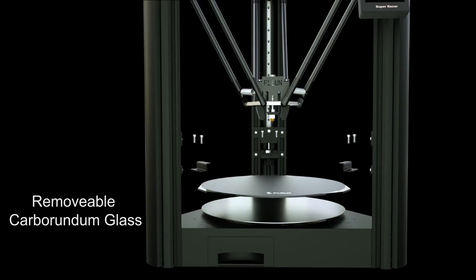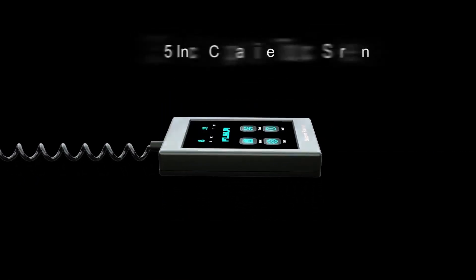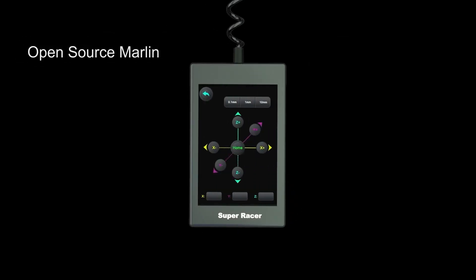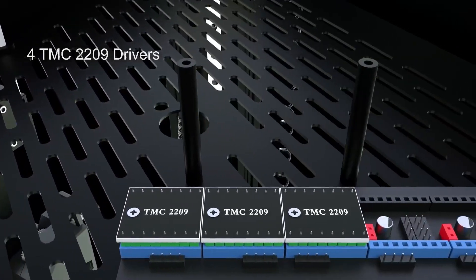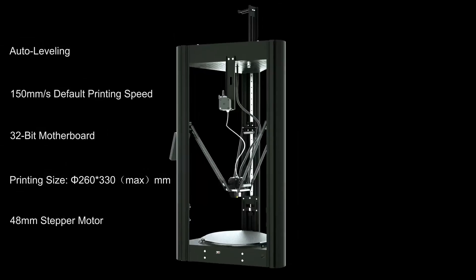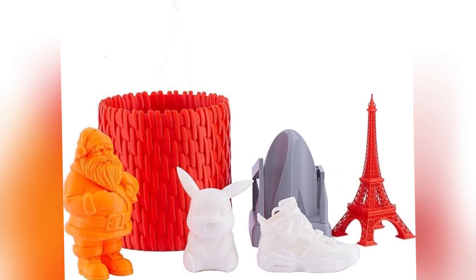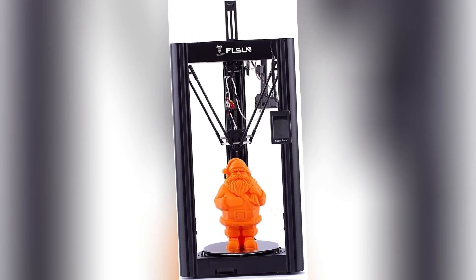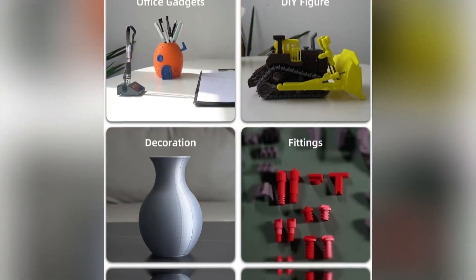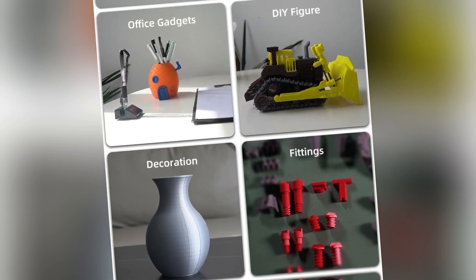The Super Racer comes equipped with a 4.3-inch touchscreen, auto bed leveling, and a heated glass bed for strong adhesion with PLA, PETG, ABS, and TPU. Its 3-axis linear rail system ensures stability during high-speed printing, reducing artifacts like ringing. The open-frame design is lightweight yet sturdy, though an enclosure is recommended for temperature-sensitive filaments. Setup is quick at about 15 minutes, and the included Mainsail OS offers a user-friendly interface. Users praise its vibrant community, though some note the learning curve for Delta printers.